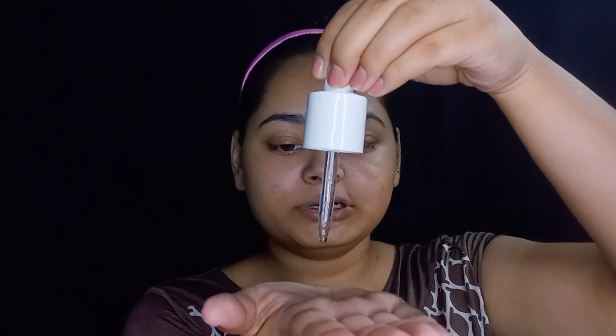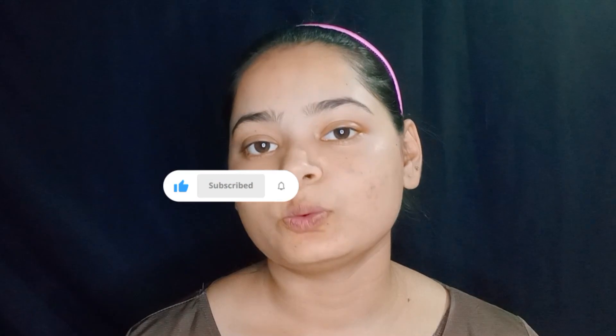I take 2 to 3 drops onto my palm and apply it to my face using my fingers. I don't rub it — rubbing reduces the effect of Vitamin C. I also apply any residue product on my neck. After that, I wait 1 minute for the serum to absorb into my skin.